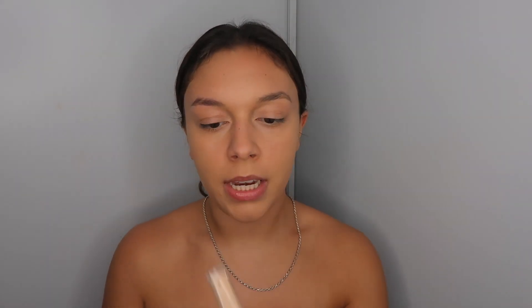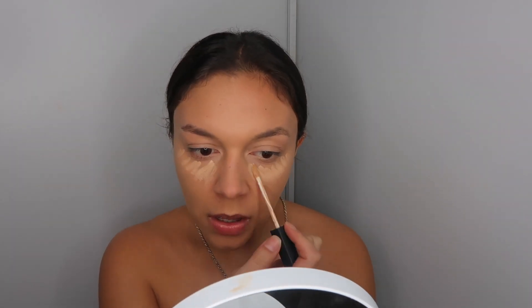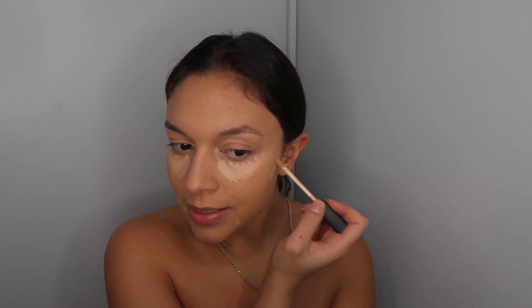Now I'm taking the NARS Radiant Creamy Concealer in the shade Custard — I swear I run out of this in like ten seconds, so I'm trying to save it. I'm putting concealer underneath my eyes and on precise spots where I have blemishes, rather than applying excess concealer everywhere unnecessarily. I take my finger to blend it out, pressing on the actual spot first, then around the area so I don't remove the concealer.